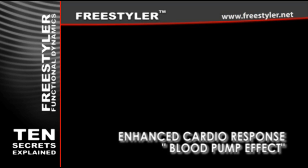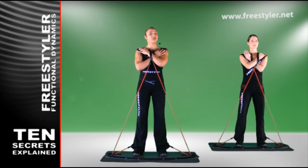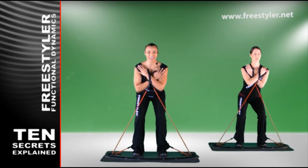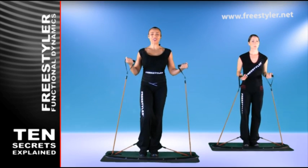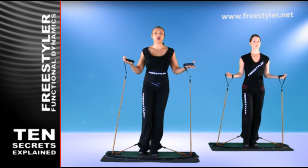Enhanced cardio response, exploiting the blood pump effect. Exercises are organized in a special sequence that promotes a blood rush from one part of the body to another, strengthening your heart and forcing your body to burn extra calories.